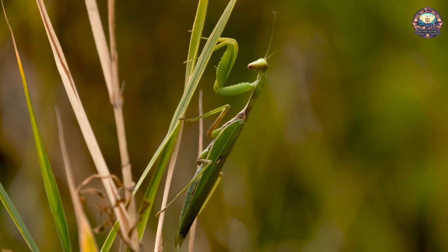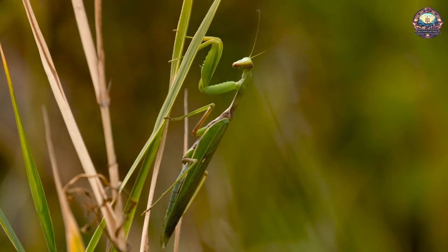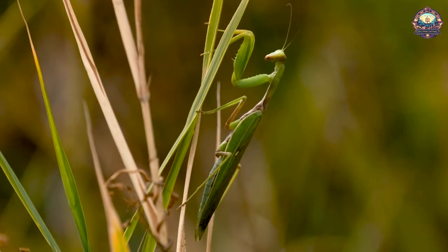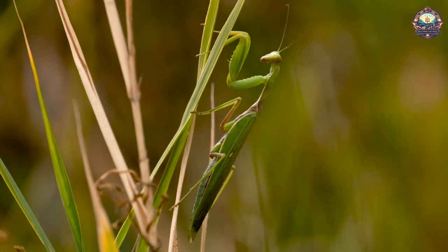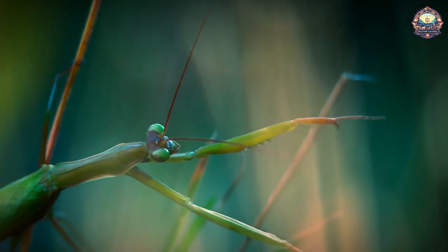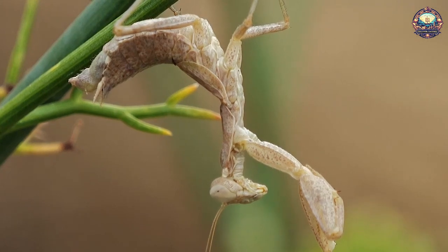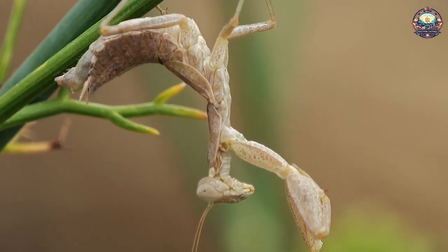Mantises are something of an eccentric in the world of insects. They can be fearsome hunters, but usually wait for their prey to find them. Most of all, they are hyper-adapted to their environments, and there are more than 2,000 species of mantises, each with the looks and skills they need to thrive in their corner of the world. They all share the distinctive bent forelegs and long abdomens, but each has singular adaptations that make it both a fearsome hunter and elusive prey.